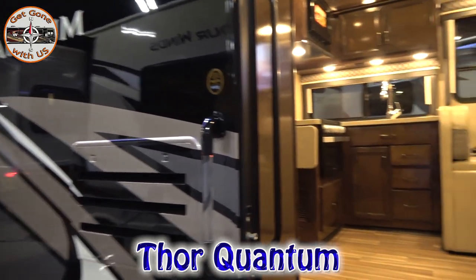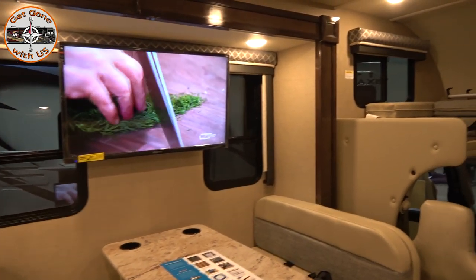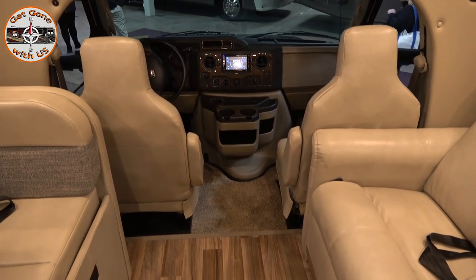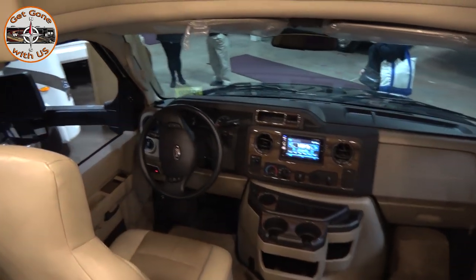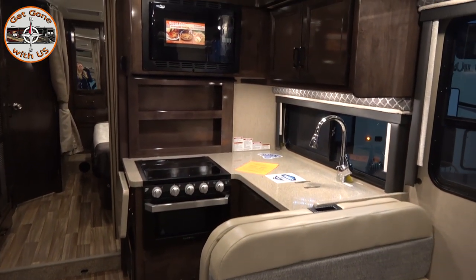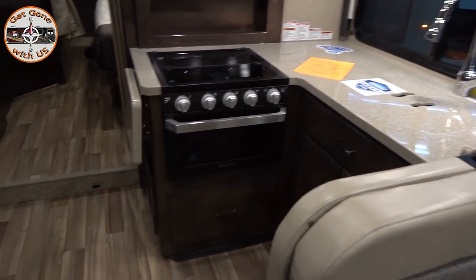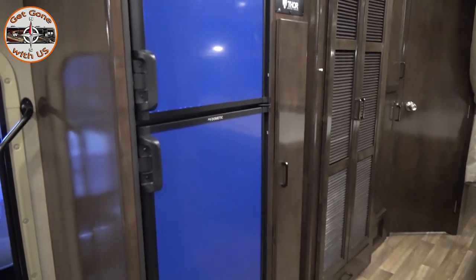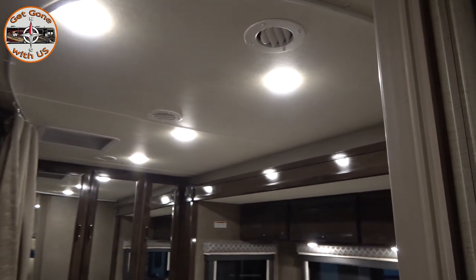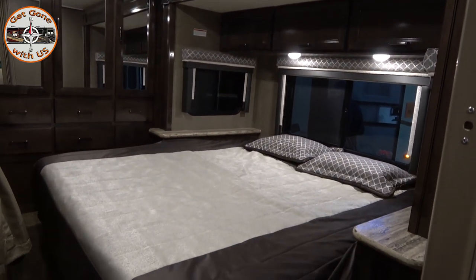This is a Thor Quantum, it's a class C. Full body paint - I like that paint package. I like where the TV is. Hey, look, there's a button missing over there on the driver's side. Nothing like quality control. It's a step down into the cab - I do not miss the step down now that we have Maggie.